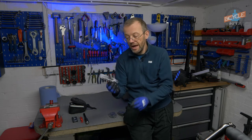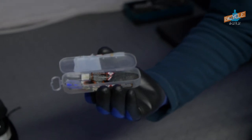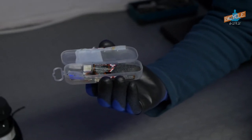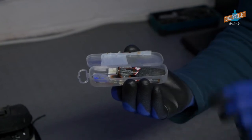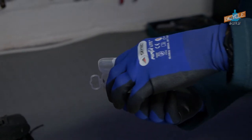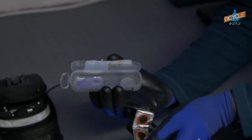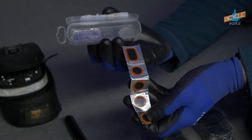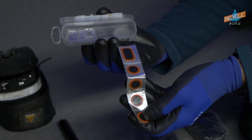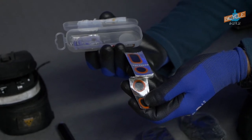Another thing that is pretty good to have is a puncture repair kit. It includes a couple of important bits to fix the tube when there is any hole or any damage in the tube — it's a glue, some patches, and a piece of sandpaper. These sets include many different sizes of patches, from small ones to much bigger ones if the hole in the tube is larger than just a small hole from a bit of glass. It's good to have it just in case if you don't want to replace the tube but want to fix it.